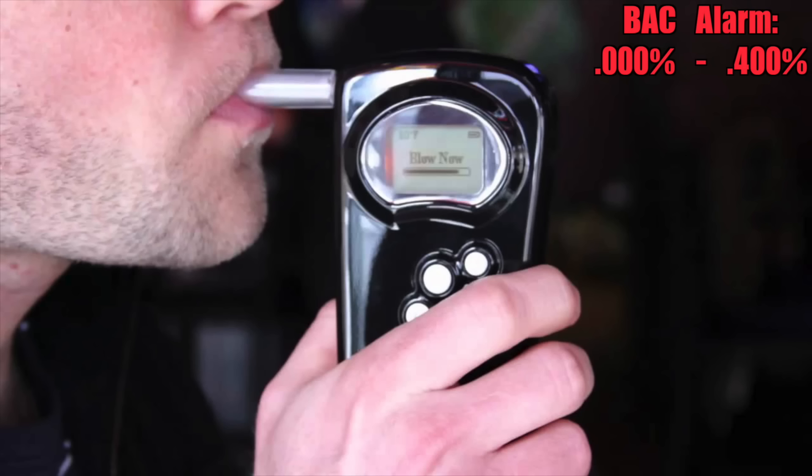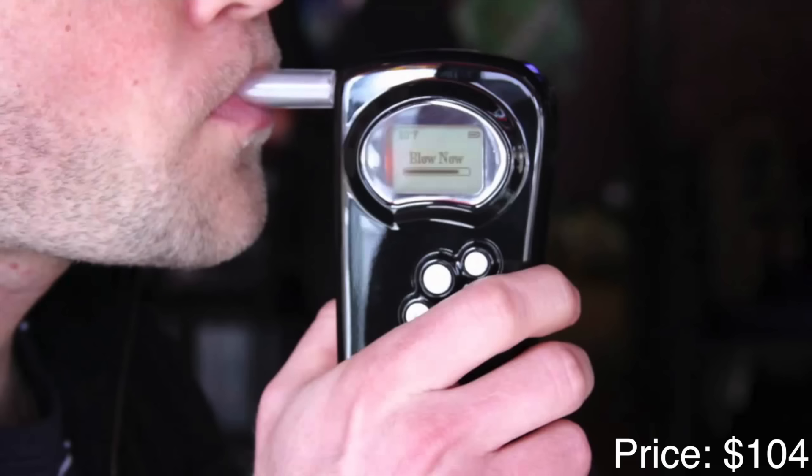This breathalyzer can measure BAC range from .000 to .400%. If you are looking for a breathalyzer you can share with friends, family, or roommates, this is a solid choice. Drink responsibly — never drink and drive. Price? $104.